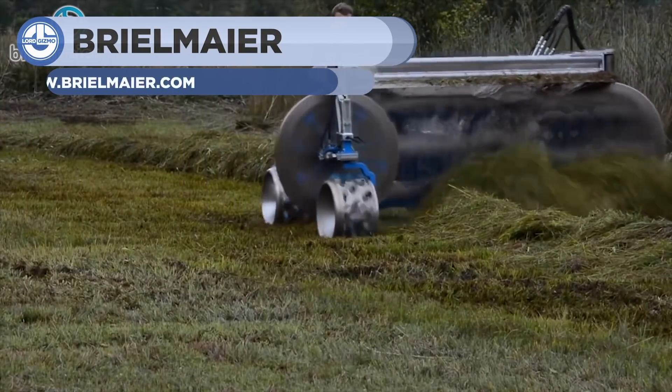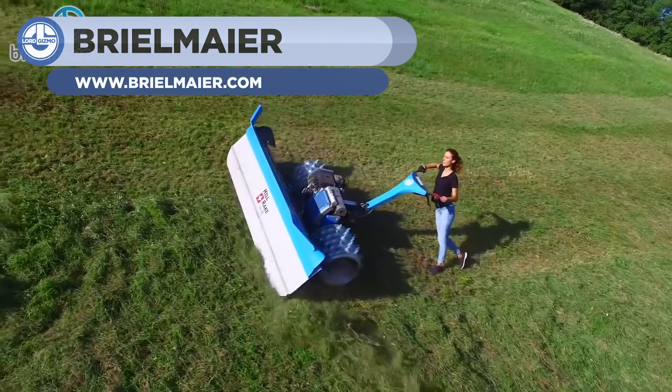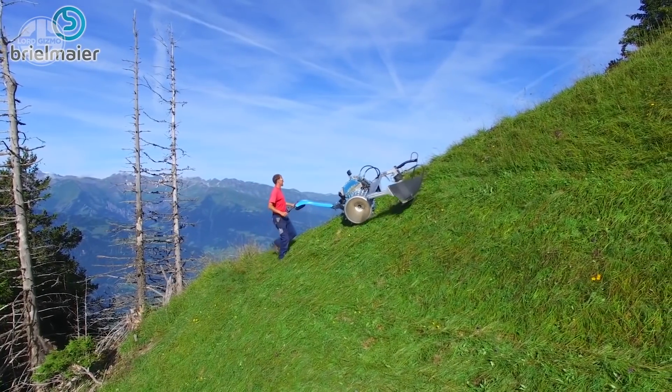The Motor Mower, made by Brailmar, is the world's best and most unique mower. You can use it on all types of soils. Its powerful motor system and stubbed wheels will never disappoint you, even on the steepest land.